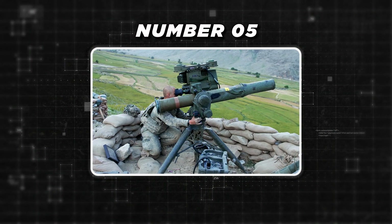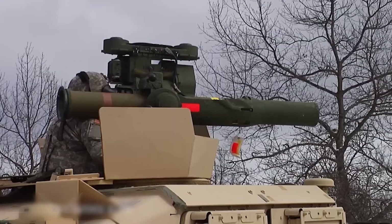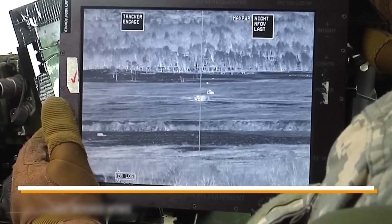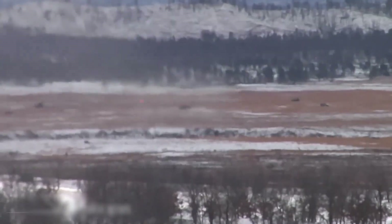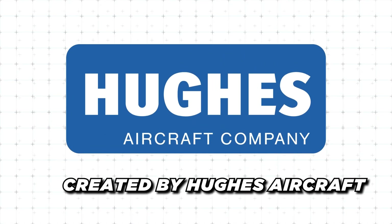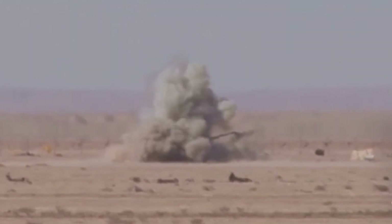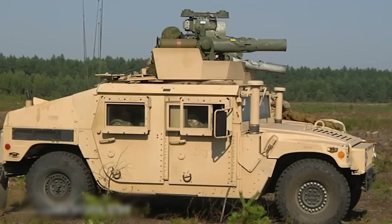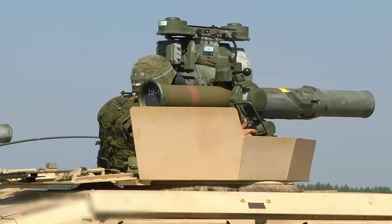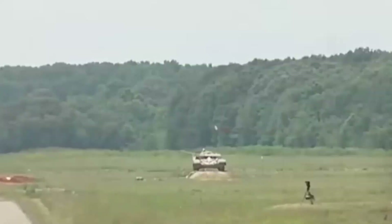At number 5, it's the BGM-71 TOW anti-tank missile. The BGM-71 TOW is a prime example of anti-tank warfare's versatility and durable design. Created by Hughes Aircraft in the late 1960s and entering service in 1970, it has been a mainstay of the American military's arsenal for more than 50 years. Its name stands for tube-launched, optically tracked, wire-guided — encapsulating its launch and guidance mechanism, which was a novel idea when first proposed.